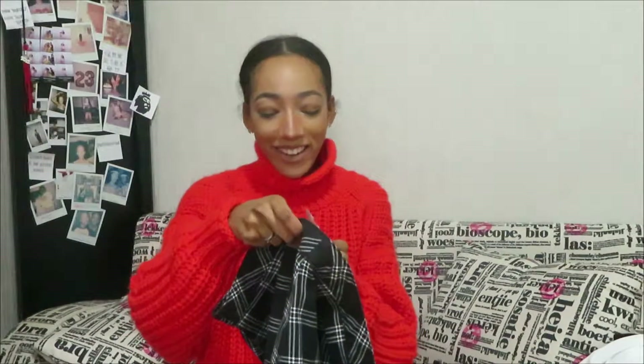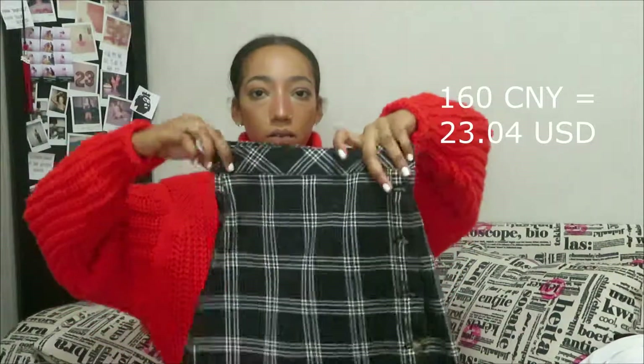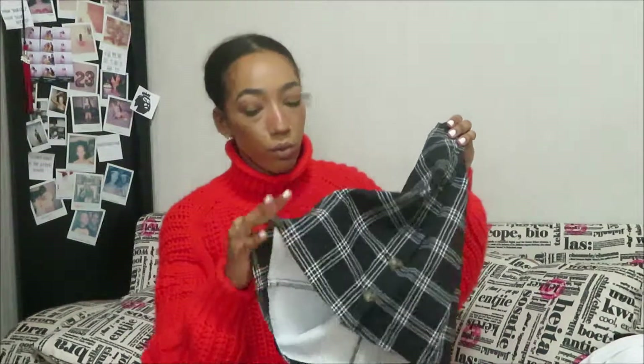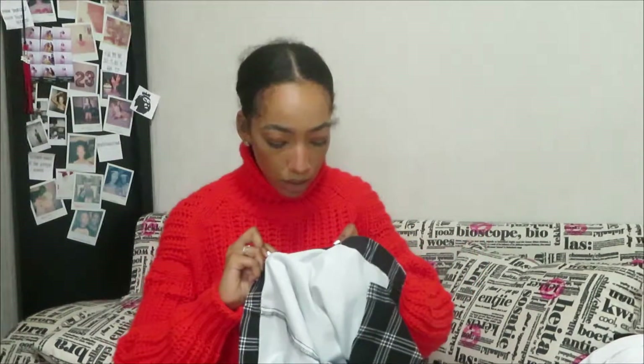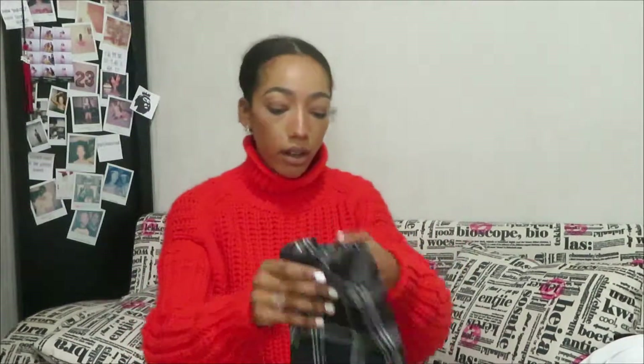I got it in a zero and it was 160 quai, so not bad for a cute skirt. It's a really good material — kind of like a jean material. Might take it with me on the trip, we'll see.